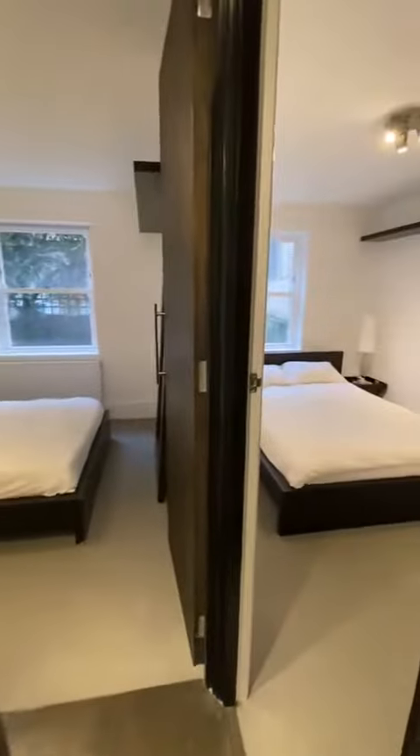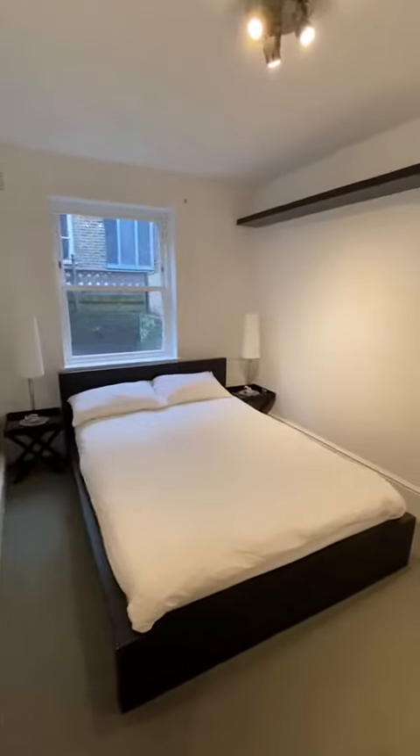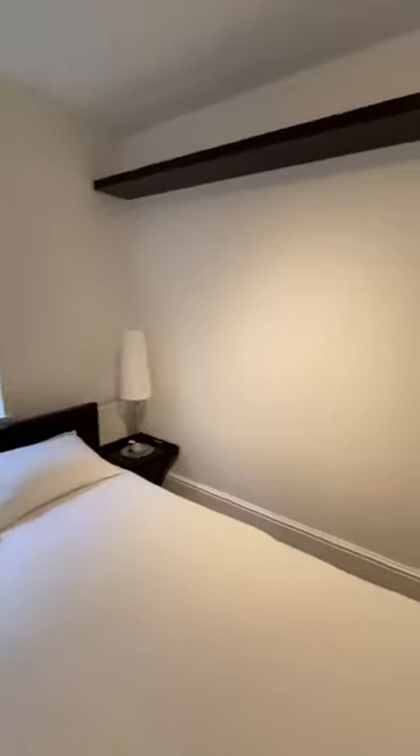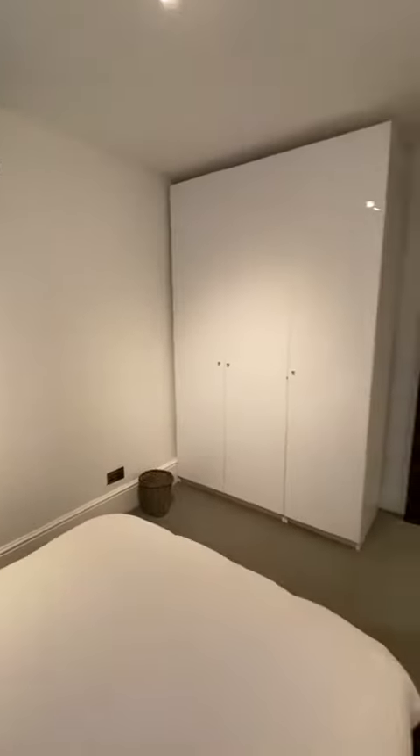And two double bedrooms, both with fitted wardrobes.